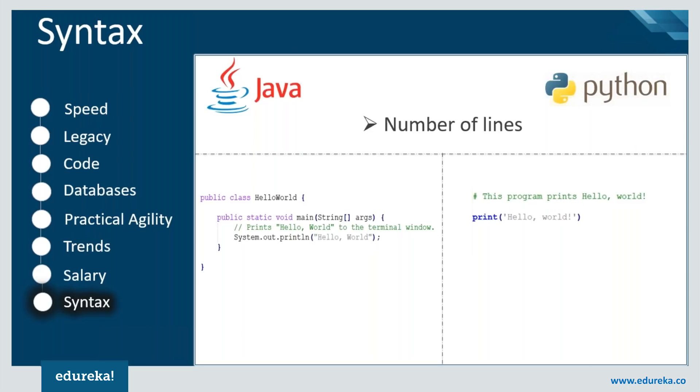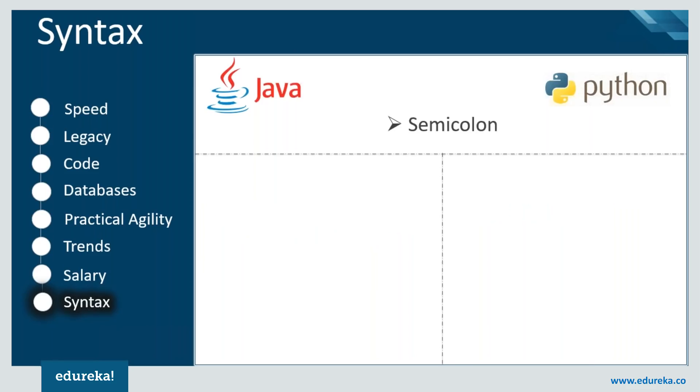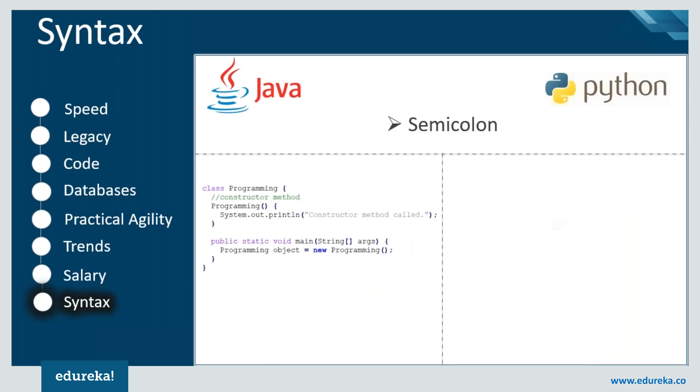In this example, we are printing the statement 'Hello World' using both languages. In Java, we need to define a class and a main function, which makes it a three-line code already. Whereas in Python, we can just use the print function for the statement. Also, in Java, if you miss the semicolon at the end of a statement it will throw an error, but there is no such requirement for a semicolon in Python.